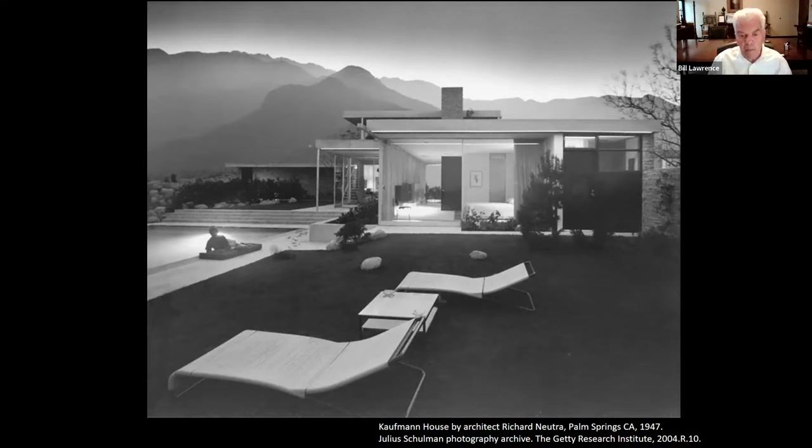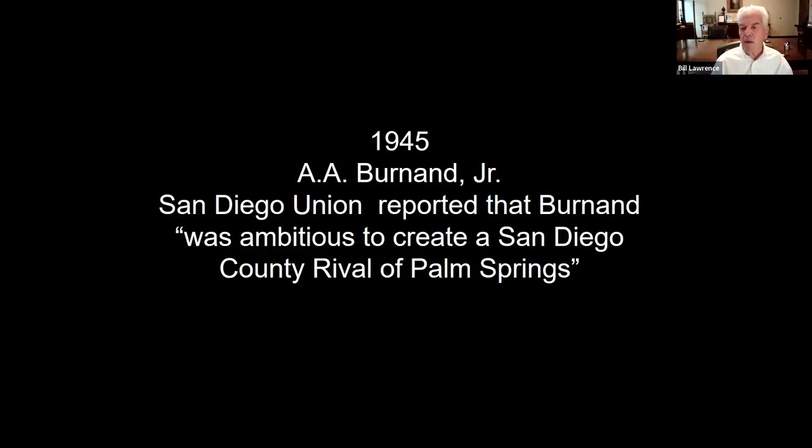Julius Shulman probably created the iconic mid-century modern photograph with the Kaufman House. Before he passed away, I was fortunate to hear about the challenges in taking this photo. He was attempting to capture the sunset over Palm Springs as the light was changing, and the pool light was causing problems. So he had Mrs. Kaufman sit down to block it — and that's the famous image. The rest of the photos you'll see are all local to Borrego Springs and by local photographers.